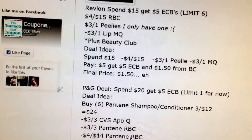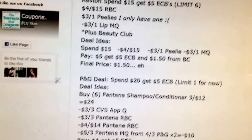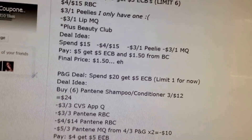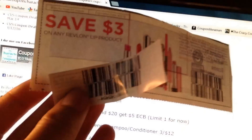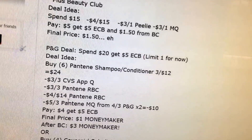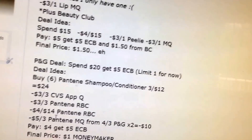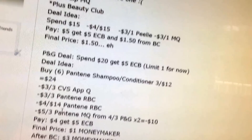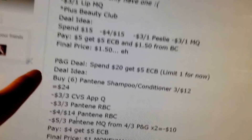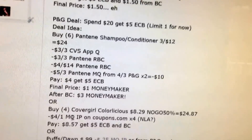Revlon: spend $15, get a $5 extra buck, limit 6. I have a $4 off $15 Redbox Coupon, a $3 Peely, and a $3 lip coupon. So if I get about $15 worth of product, I use the $4 off $15 coupon, $3 Peely, $3 manufacturer coupon — $10 off total. I'll pay $5, get back $5, plus $1.50 from Beauty Club — a $1.50 money maker. I'll probably do that deal because if it's free, it's for me.